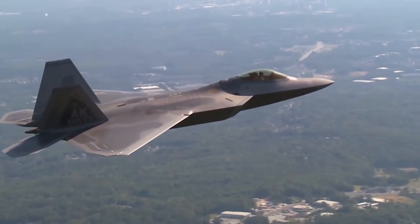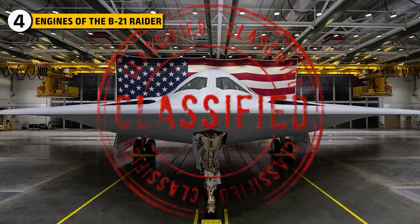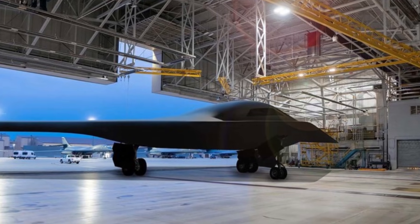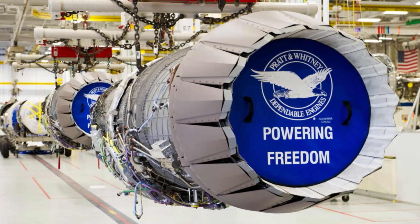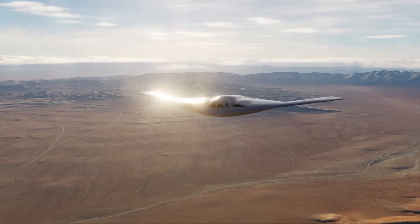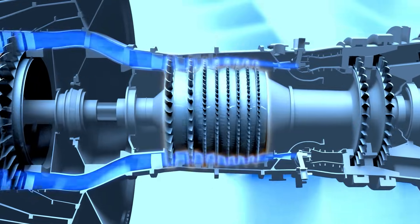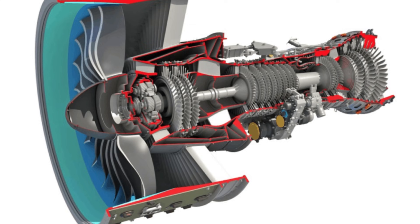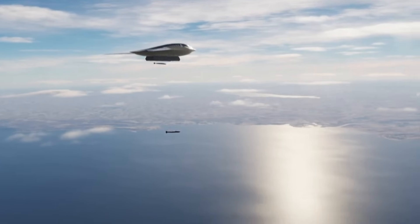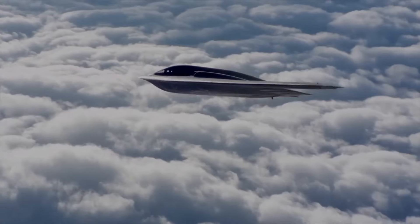Everything the F-119 excels at is something the B-21's engine needed to avoid. The B-21's exact engine model remains formally undisclosed, but public contracting data and official program statements point toward a new derivative of Pratt and Whitney's PW9000 family. The goal was to create a core that can switch modes between high thrust and high efficiency conditions. For a bomber, the efficiency mode matters most. By expanding airflow pathways and adjusting internal pressure ratios, adaptive cycle engines can reduce fuel consumption significantly compared to legacy turbofan designs. That translates into fewer refueling points and the ability to operate deeper inside enemy airspace without tanker support — range directly affects mission survivability.